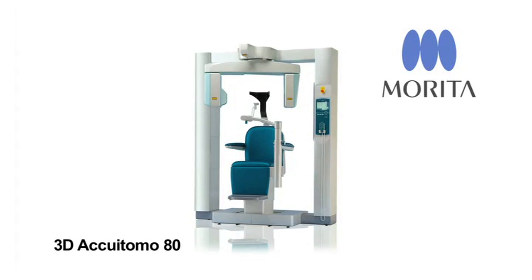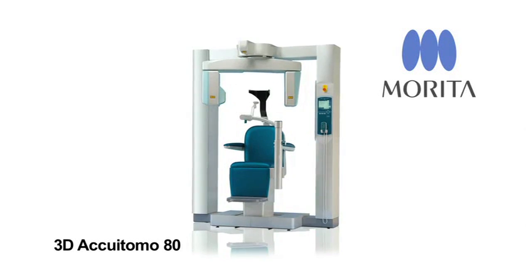Specifically in 3D, our first unit was the Accu-A-Tomo, which is still the Rolls-Royce of our line. It has image sizes ranging from something as small as a single tooth up to and including the entire head and neck region of a patient.